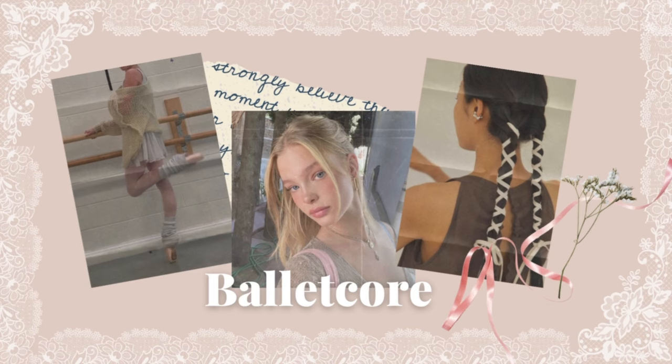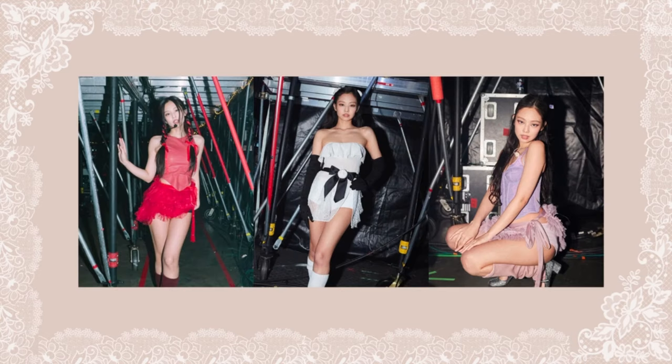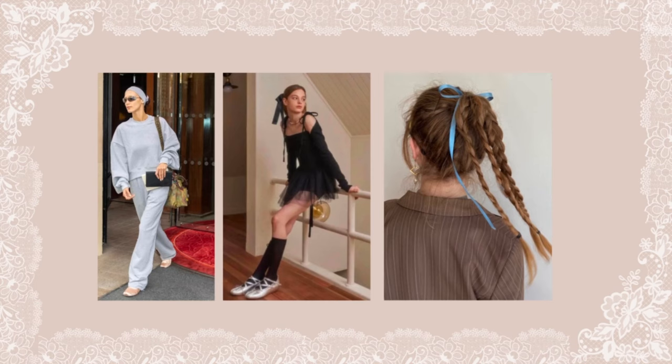Balletcore makeup has been gaining popularity in recent years as a trendy and unique makeup style. It is a makeup style that takes inspiration from the graceful and delicate aesthetic of ballet. With its blend of soft, romantic hues and bold, dramatic features, Balletcore makeup is a versatile look that can be worn for a variety of occasions. From the runway to concerts, Balletcore makeup has been spotted on celebrities, models, and influencers alike, making it a popular trend in the beauty industry. Its popularity is also fueled by the growing interest in ballet-inspired fashion and beauty, which has been embraced by many designers and beauty brands.